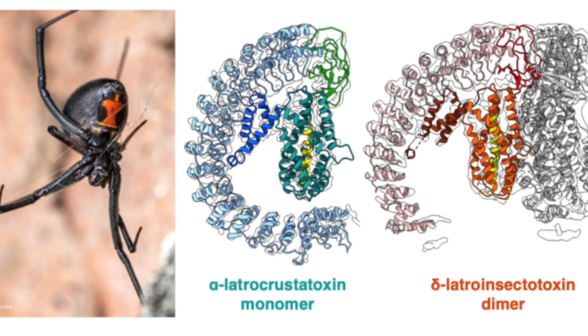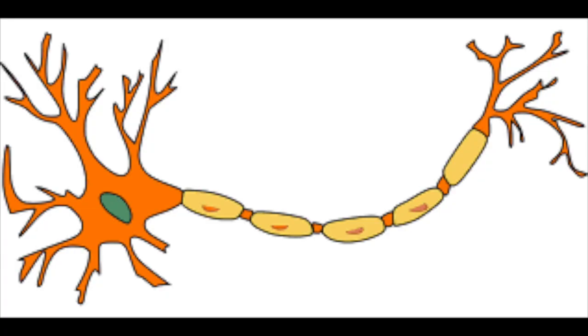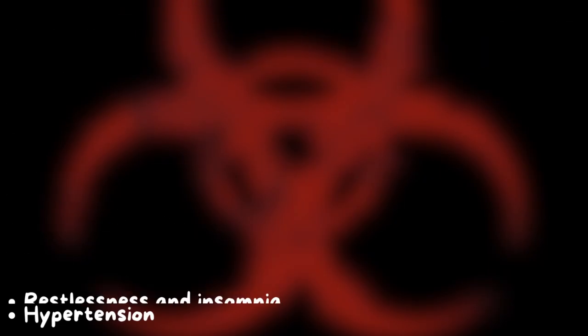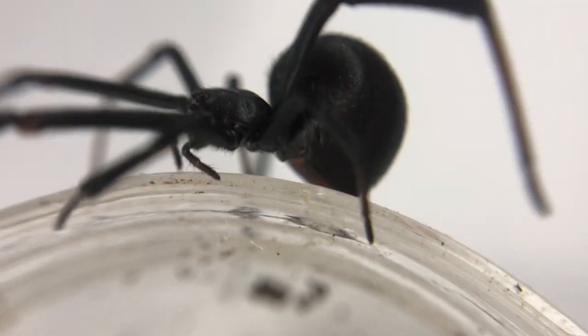Their venom is neurotoxic, which means that it affects neurotransmitters in the body until you lose control of every part of yourself. Listed here are the symptoms of the bite, and yes, these can have potentially fatal effects.